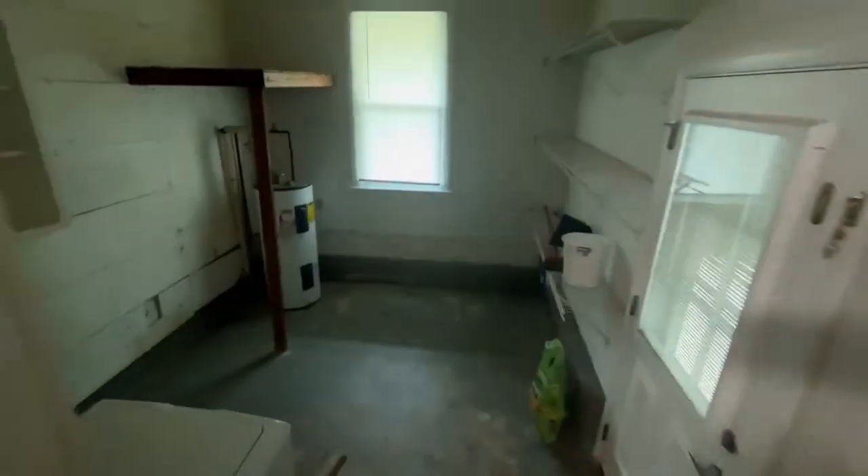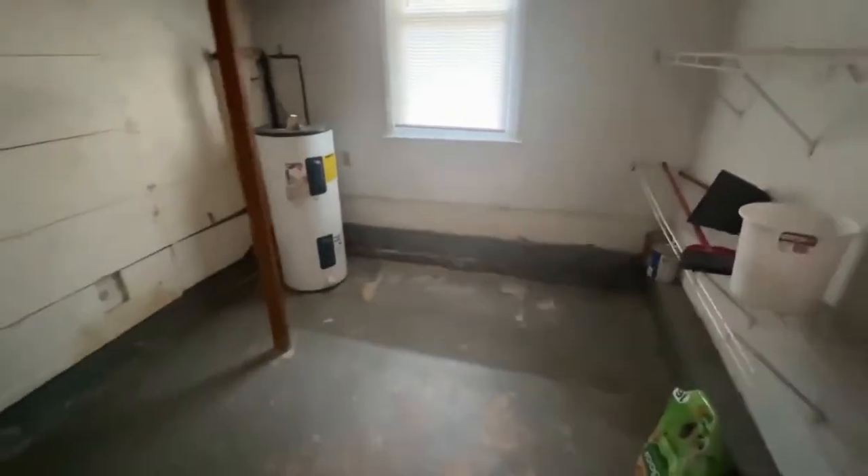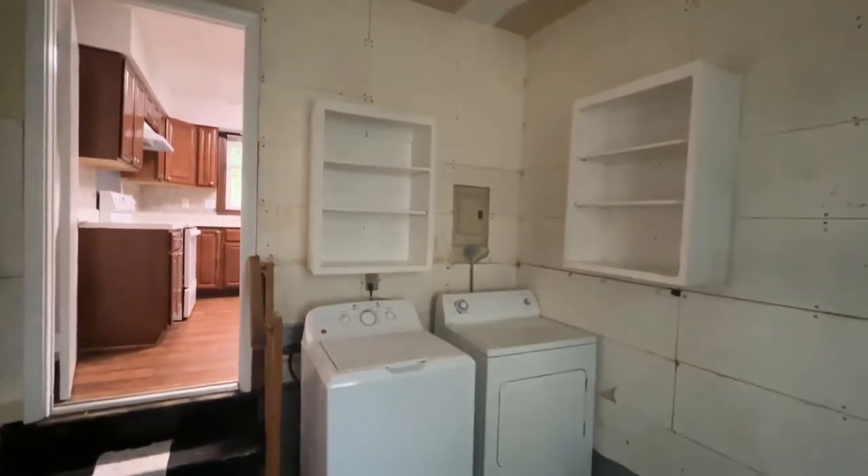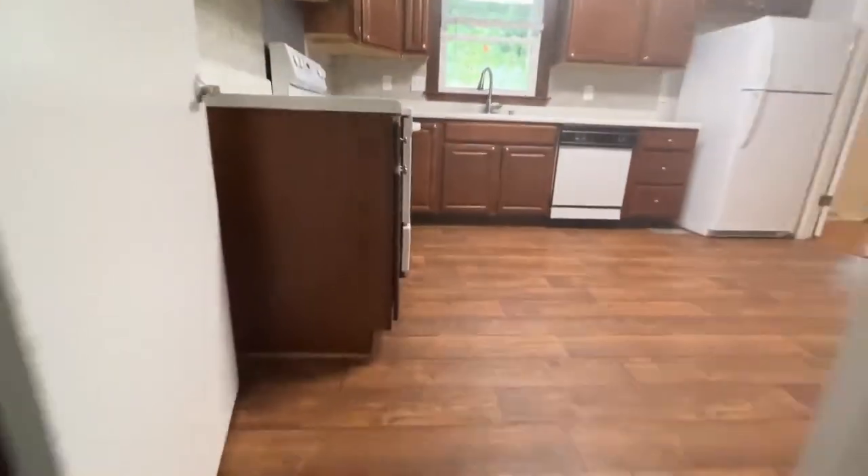Through this door, we step down into this room where there's the washer and dryer, and lots of room for storing things as well.